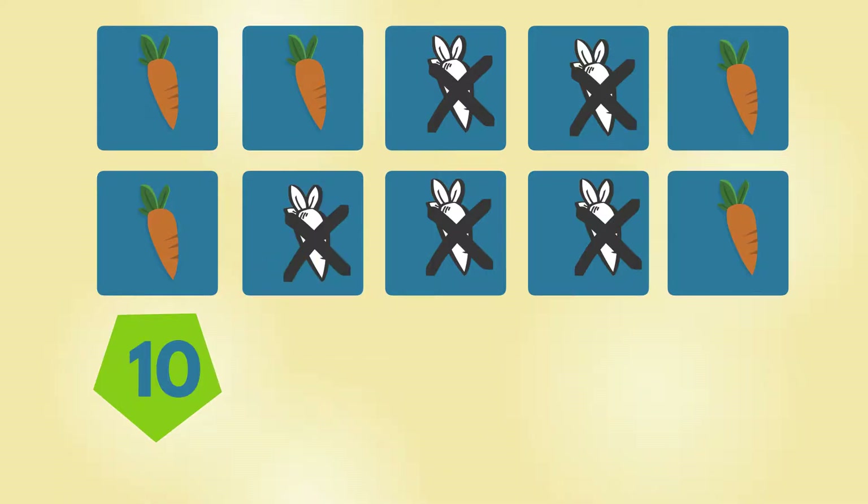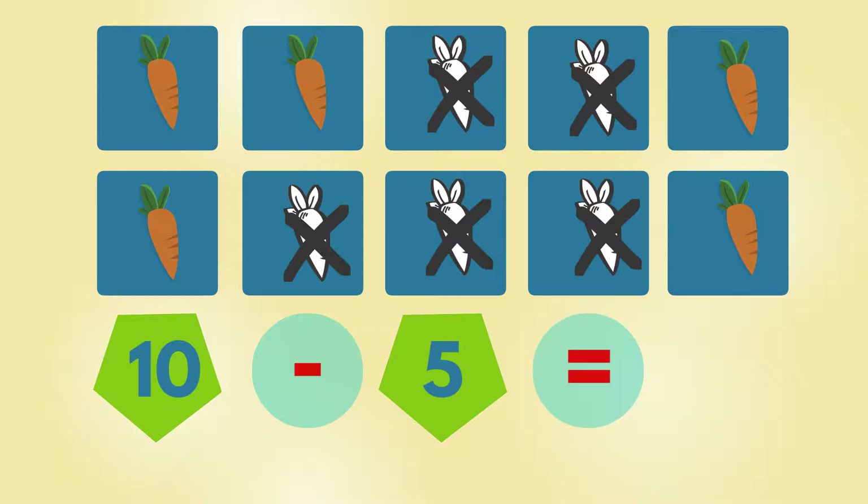How many carrots are left? 1, 2, 3, 4, 5. There are 5 carrots left.